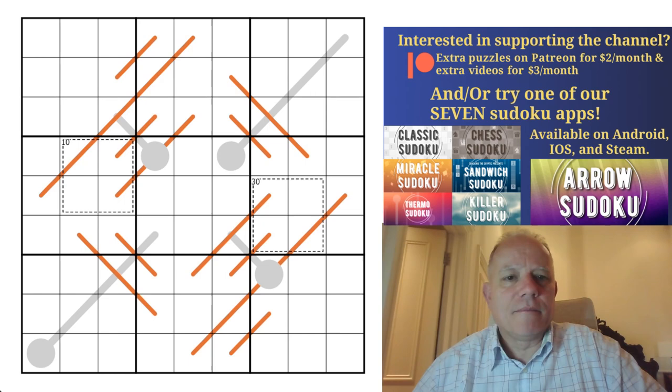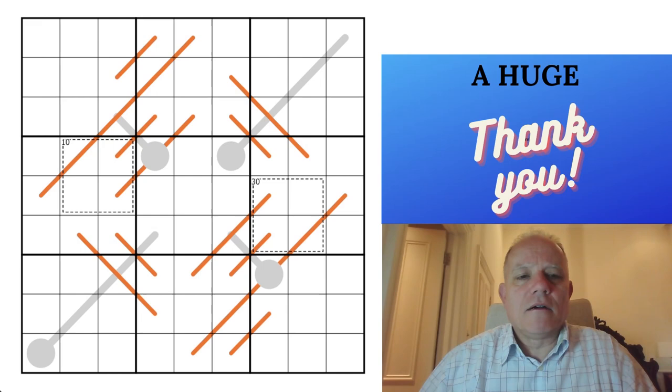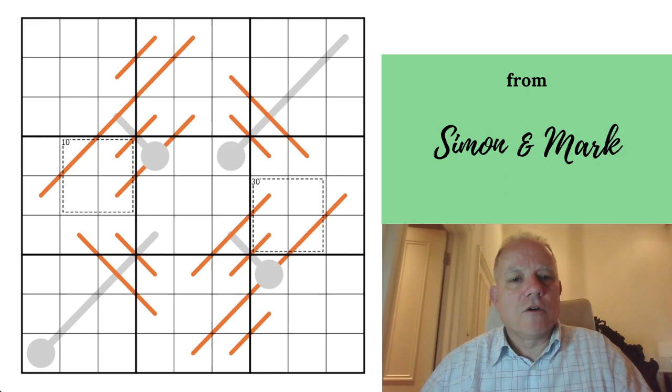You can check out the links for our apps, merchandise, and Discord. Discord is a great place to go — a few constructors have been asking me recently where they can get advice, help, and a review of their puzzle. Discord is definitely the place to go; check it out via the link in the description. The first link is to this puzzle.